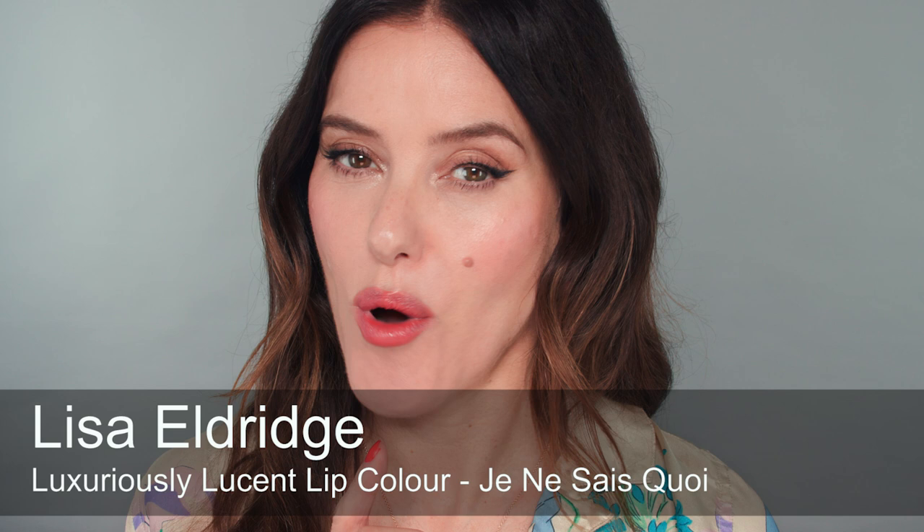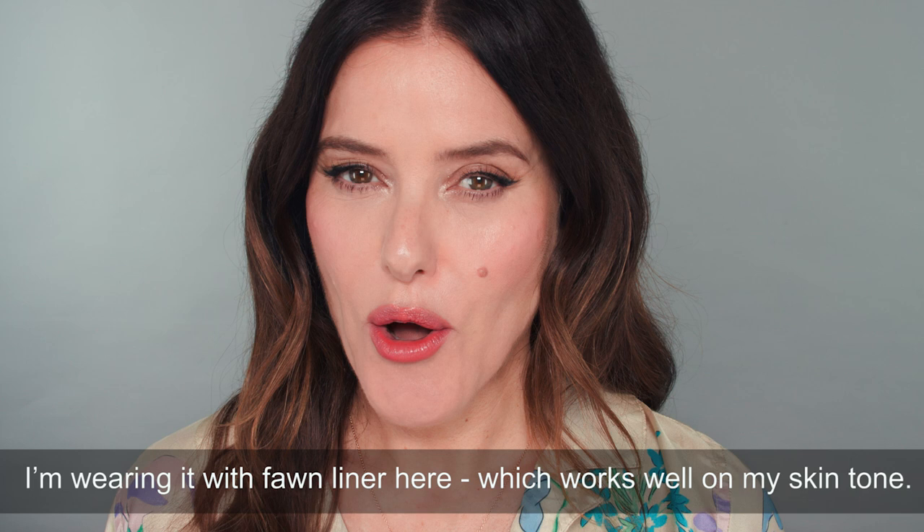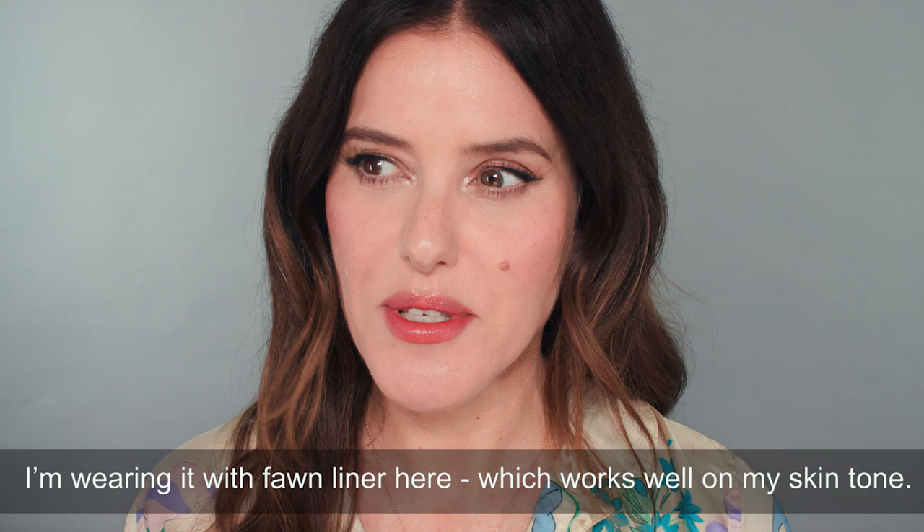I'm going to start with the Luxuriously Lucent in the shade Je Ne Sais Quoi, because that's the shade I'm wearing. I've called it Je Ne Sais Quoi because it is one of those slightly indescribable colours. Although it's a coral, it's more of a muted creamy coral. It's not a classic, almost vintage-y coral like Dance Card, for example, where it has those blue undertones and pinkiness and almost a pastel-y vibe. It manages to bring vibrancy to the face and enliven the skin without actually being a really bright shade itself.